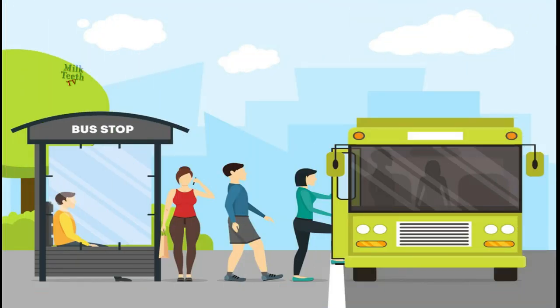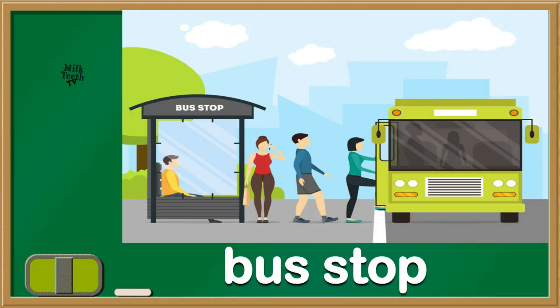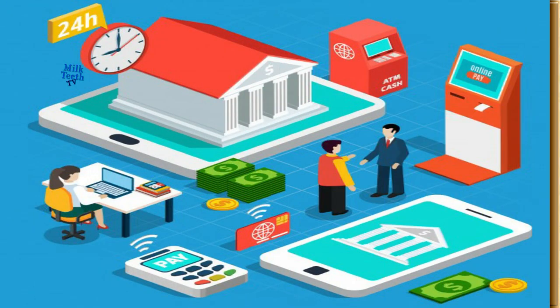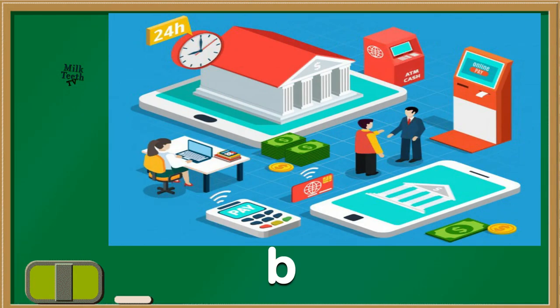And this is the place where we all wait for our bus. It's a bus stop. Now see this place — here we keep our money safe. It's a bank.